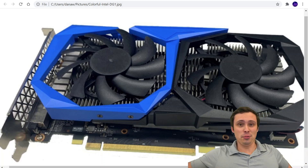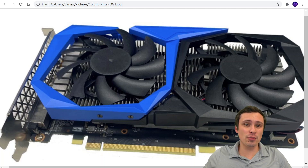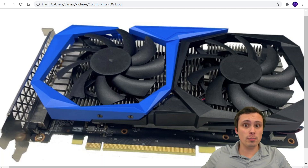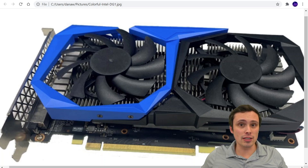Intel makes GPUs? Desktop GPUs? Maybe you've been following this, maybe you haven't, but Intel has been making inroads into the discrete desktop GPU space. This is going to be their first step into that space, coming out very soon.